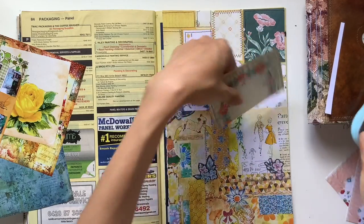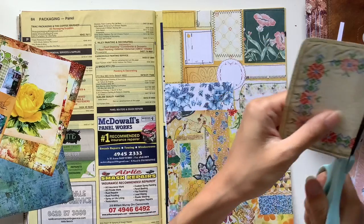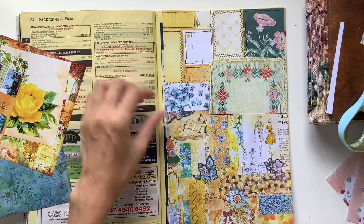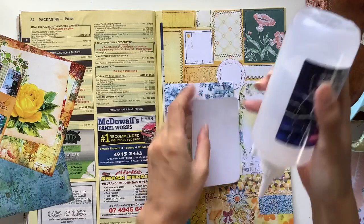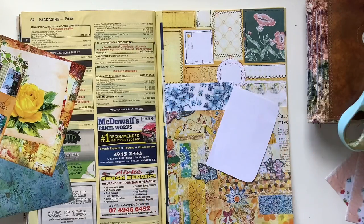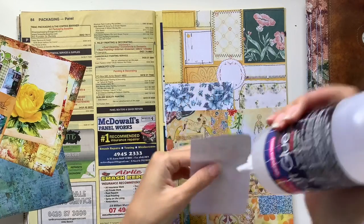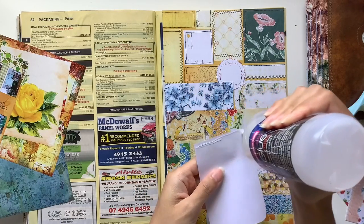I do have some free printables if you are not wanting or able to spend any money on printables, so make use of those freebies that go along with this course. I have plenty of other freebies available publicly over on my Patreon or Buy Me a Coffee, and you are most welcome to access those, download them, and use them as many times as you would like.